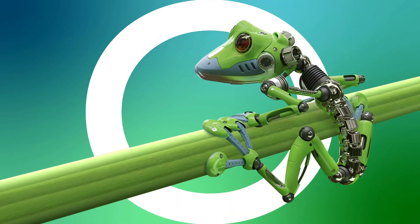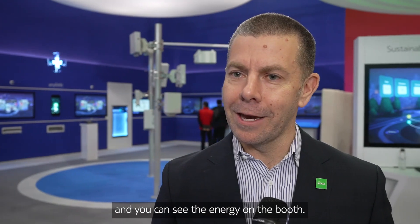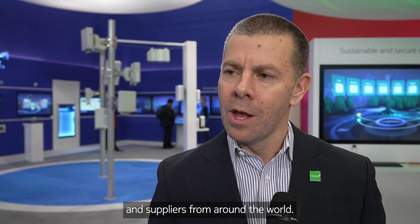Throughout MWC, Mobile Networks has introduced several impressive products. Tell us more about the products introduced this week. It's been a great week and you can see the energy on the booth. We've got a great team here and we've really enjoyed meeting all of our customers, partners and suppliers from around the world. We got to show them the latest and greatest technology.